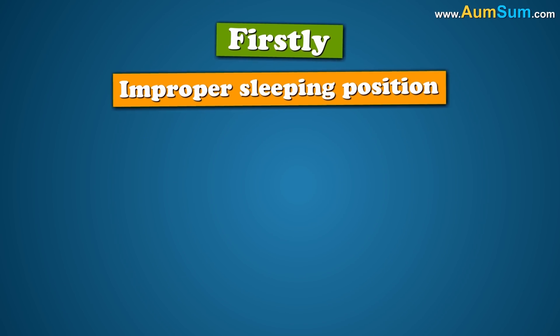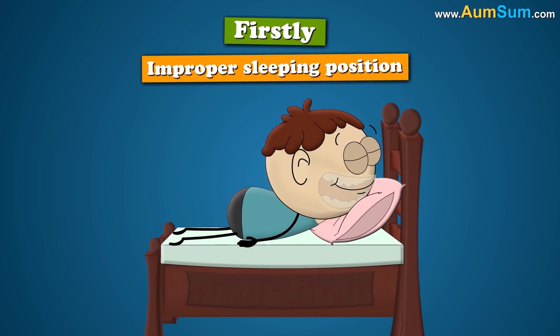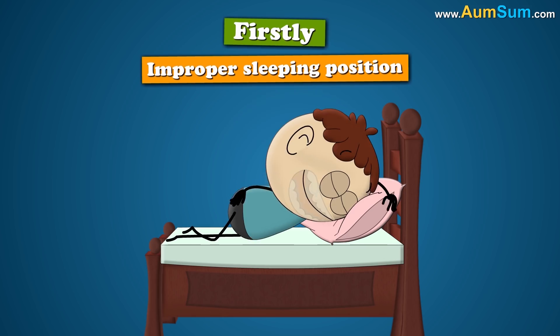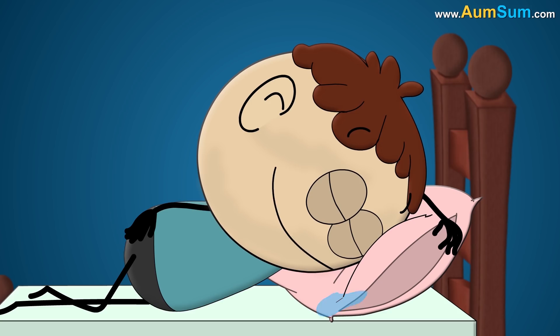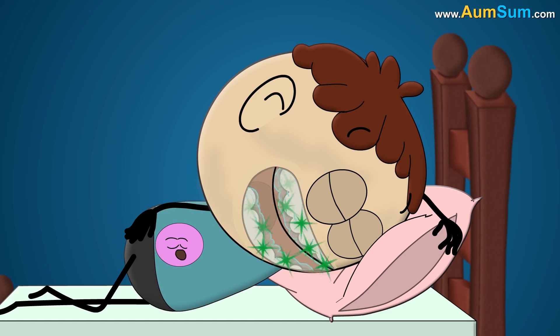Firstly, improper sleeping position. When we sleep on our stomach or on our side, gravity tends to pull the saliva out of our mouth. When we are unconscious in sleep, our body helps us swallow the saliva. However, if it fails to do so, the saliva leaks out, thus causing drooling.